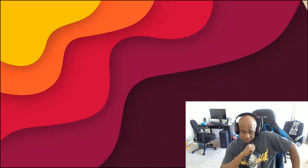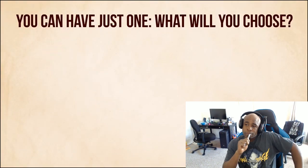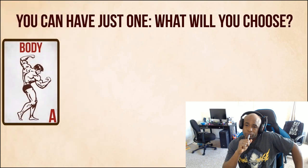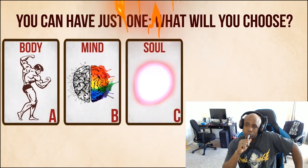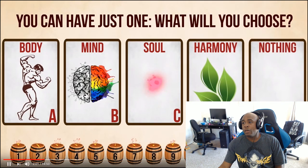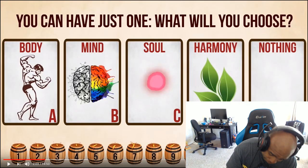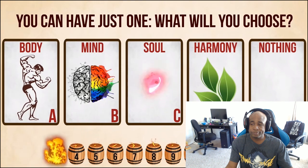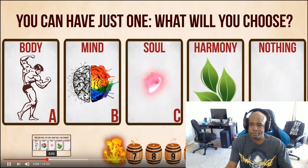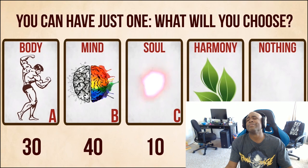Question number two: You can have just one. What will you choose? A - body. B - mind. C - soul. D - harmony. E - nothing. What the? Who picks E? You want nothing? I guess I'll pick D. B is worth 40 points, C is 10, D will be 20, and option E will award you a whopping 50 points.